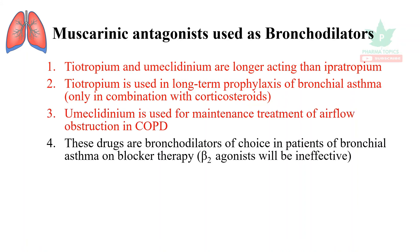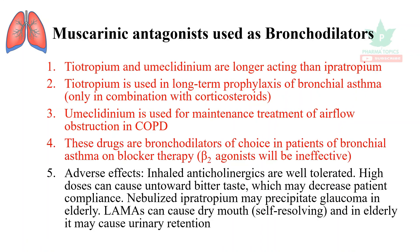These drugs are bronchodilators of choice in patients with bronchial asthma who are on beta-blocker therapy, because in those patients a beta-2 agonist will be ineffective. In patients taking a beta-1 blocker, the beta-2 agonist will not work properly.